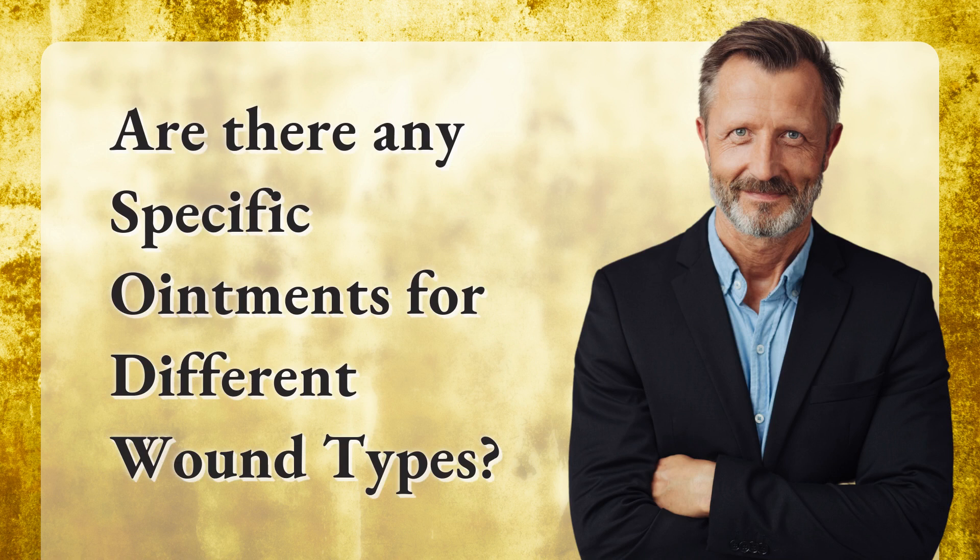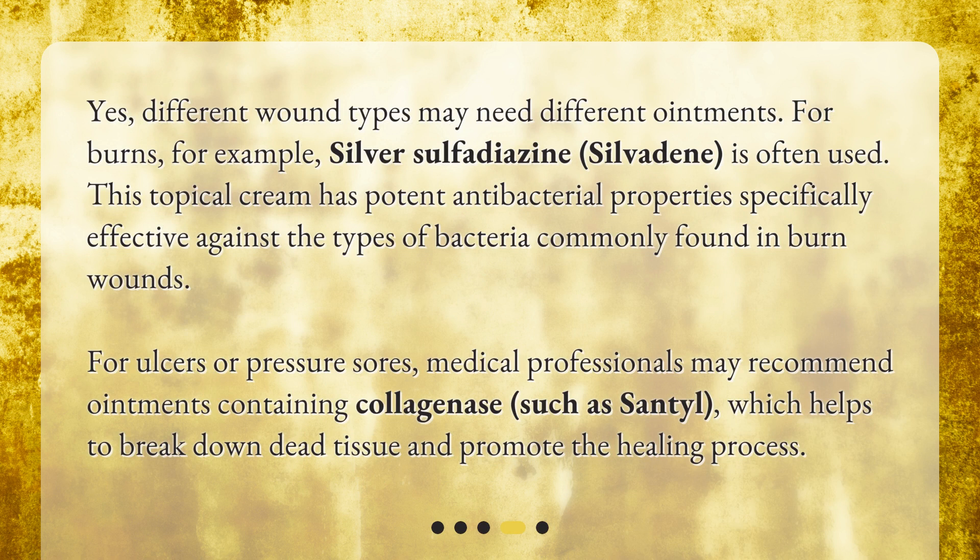Are there any specific ointments for different wound types? Yes, different wound types may need different ointments. For burns, for example, silver sulfadiazine (Silvadene) is often used. This topical cream has potent antibacterial properties specifically effective against the types of bacteria commonly found in burn wounds. For ulcers or pressure sores, medical professionals may recommend ointments containing collagenase, such as Santyl, which helps to break down dead tissue and promote the healing process.